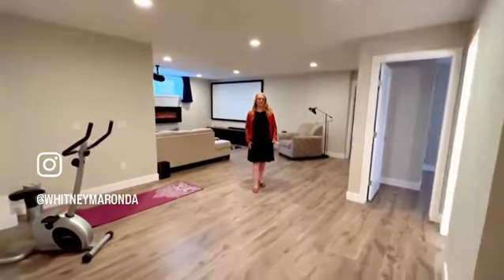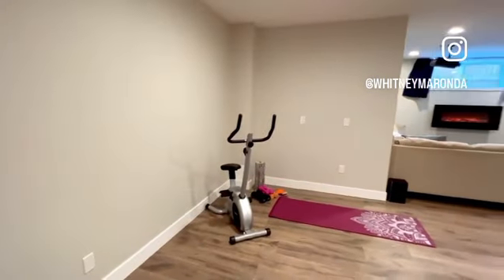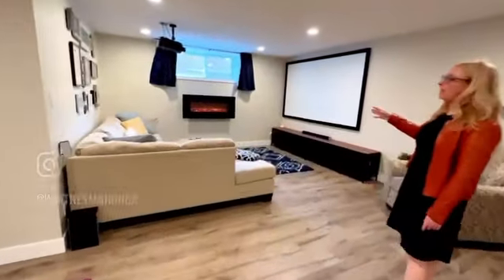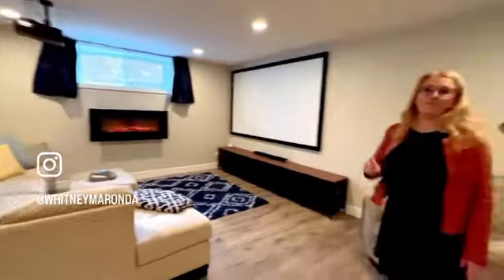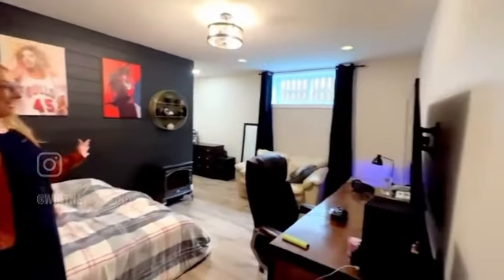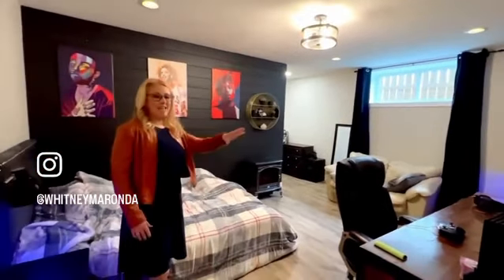We're in the basement of this home, just under 1,100 square feet. We have laminate floors and a great space for a workout area or a foosball table that heads into the living space with an electric fireplace. This home comes with the projector and screen and these built-ins underneath. We have two bedrooms and one bathroom. One of the bedrooms — look at the size of this — has a great window, seating area, and games area.